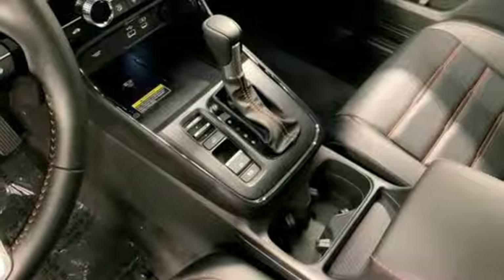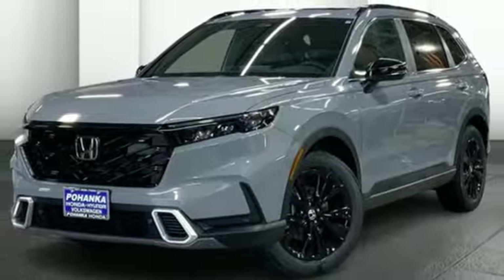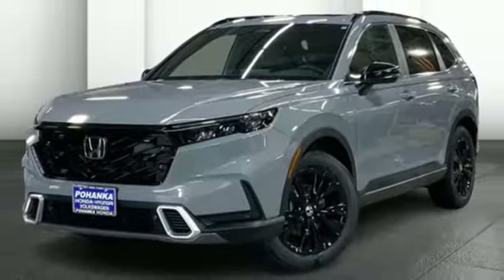Streaming audio, hands-free lift gate, inductive device charging, and steering assist cruise control. Take it for a test drive today.